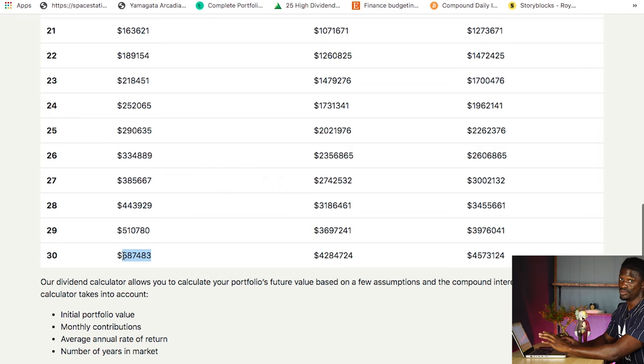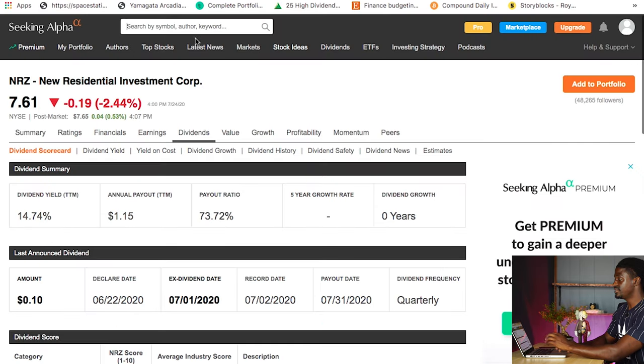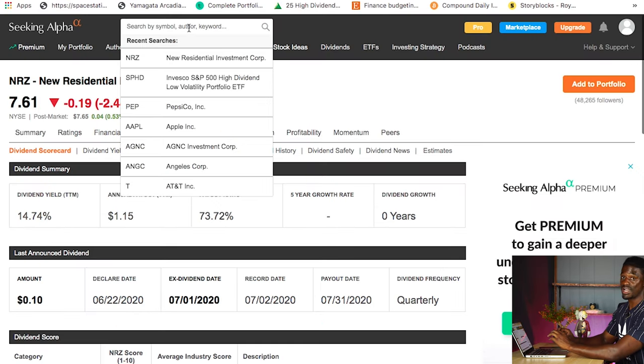You can retire wherever you want, whenever you want, and do anything you want at that income level. But let's take a look at two more examples.